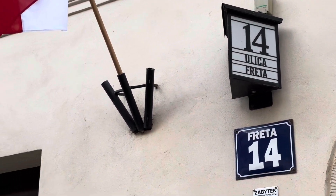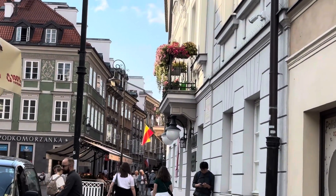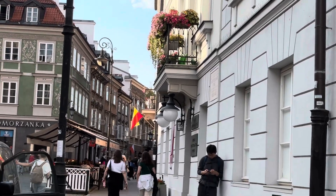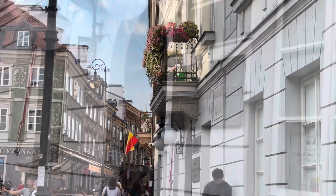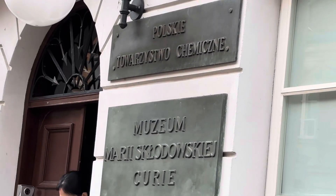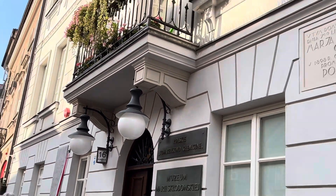Hey everyone, welcome back to my YouTube channel. Today we are at the Marie Curie Museum, and this is basically the house of the mother of Marie Curie. She was running a school out here, and this museum is dedicated to Marie Curie. So let's go inside and check it out.